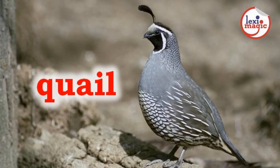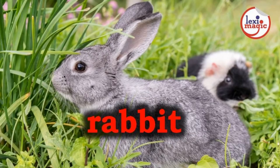Q for Quail, a small game bird that resembles a small partridge. R for Rabbit, a small furry mammal with large front teeth that moves by hopping.